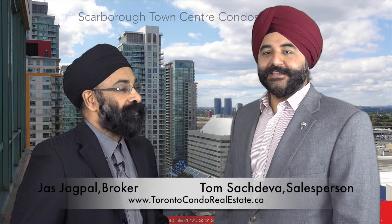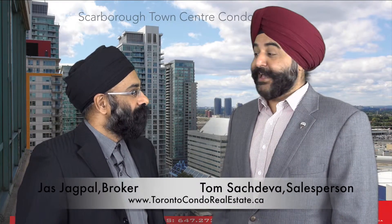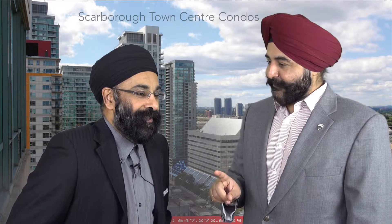Jaz, let's talk about the Scarborough condos today. The question is: what are the top five buildings if you were to buy a condo today — a one-bedroom or a one-bedroom plus den — which building would you buy today?